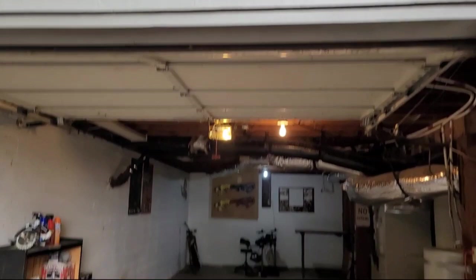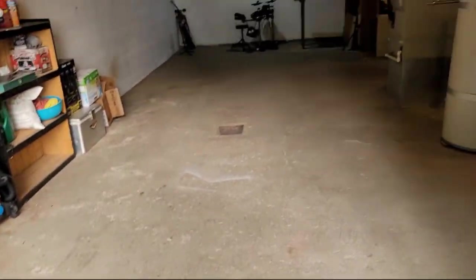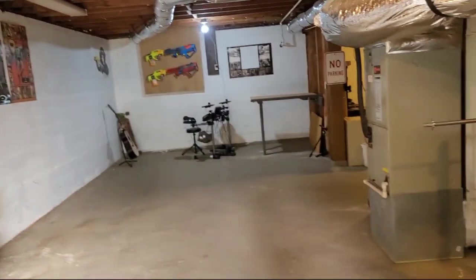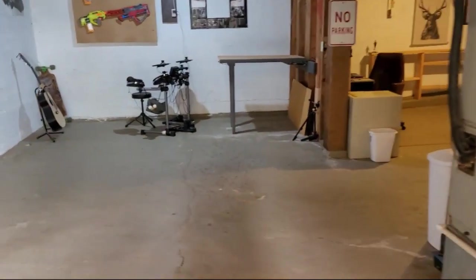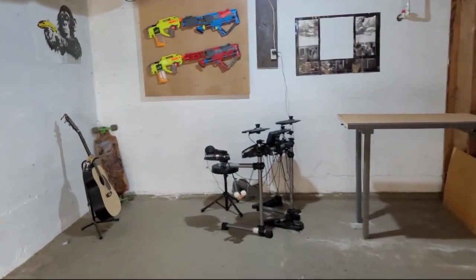So this is the garage. You walk in through the garage door — they don't use it as a garage, and I wouldn't be using it as a garage. It feels like it's air-conditioned down here. This is bigger than videos or pictures ever made it look like.